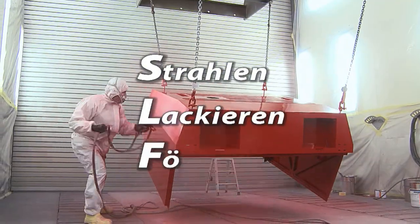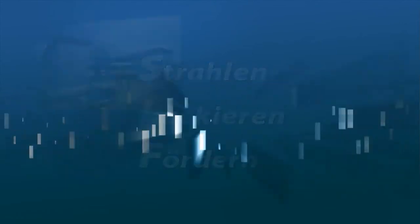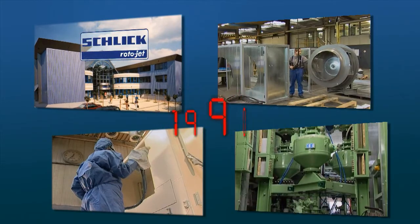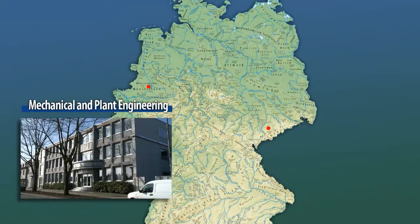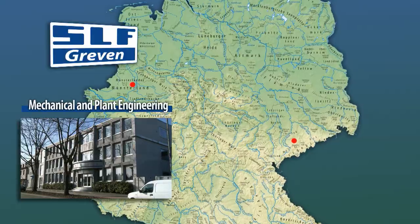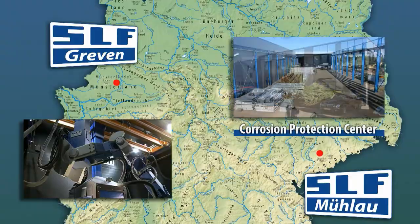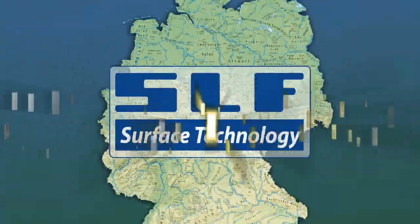In German, our name SLF represents what our company does: blasting, coating and conveyor technology. Founded in 1990 as a subsidiary of what was then the Schlitt Group, our company has established itself as a specialist in machine construction and plant engineering at two locations with two business models. Our machine construction and plant engineering divisions are located at our headquarters in Greven in Westphalia. At Mulau we operate a corrosion protection center where we provide blasting and coating services. SLF is an owner-managed company with an enormous potential for innovation.